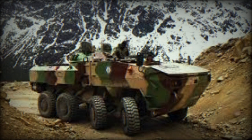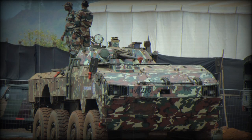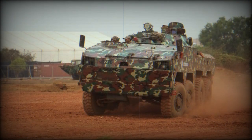The Kestrel has a crew of three and carries nine fully equipped troops. Troops are seated back to back, and infantrymen egress and dismount via a rear power-operated ramp. There are also roof hatches for emergency exit. Troops are provided with firing ports and associated vision blocks to fire their individual weapons.